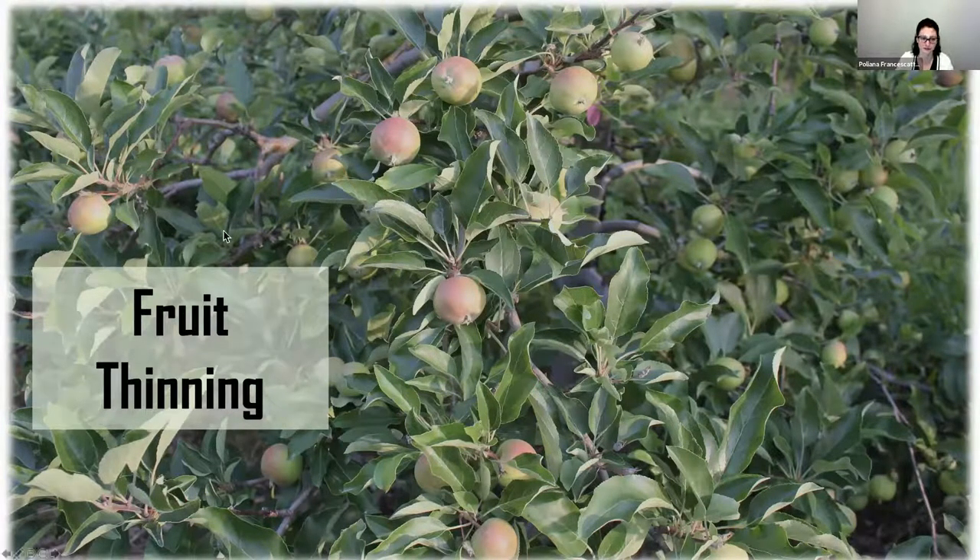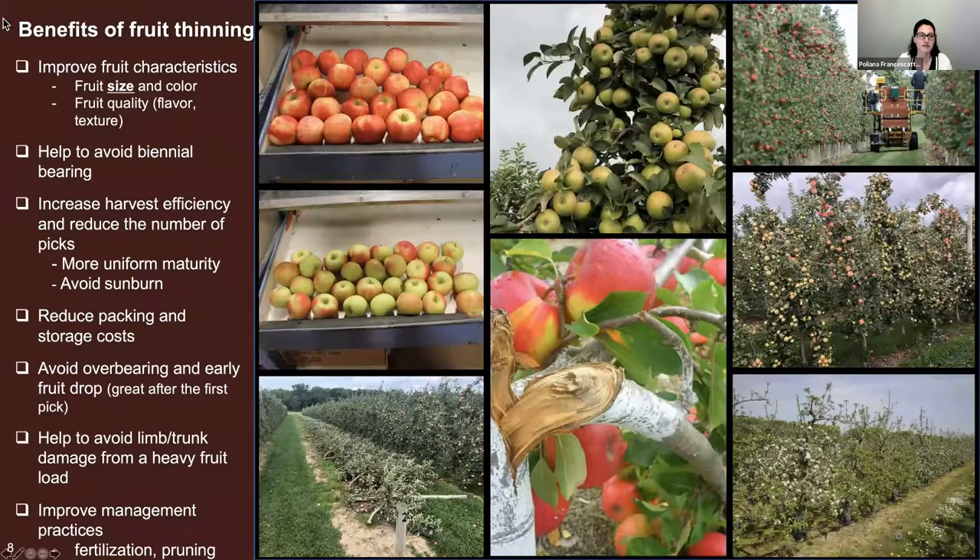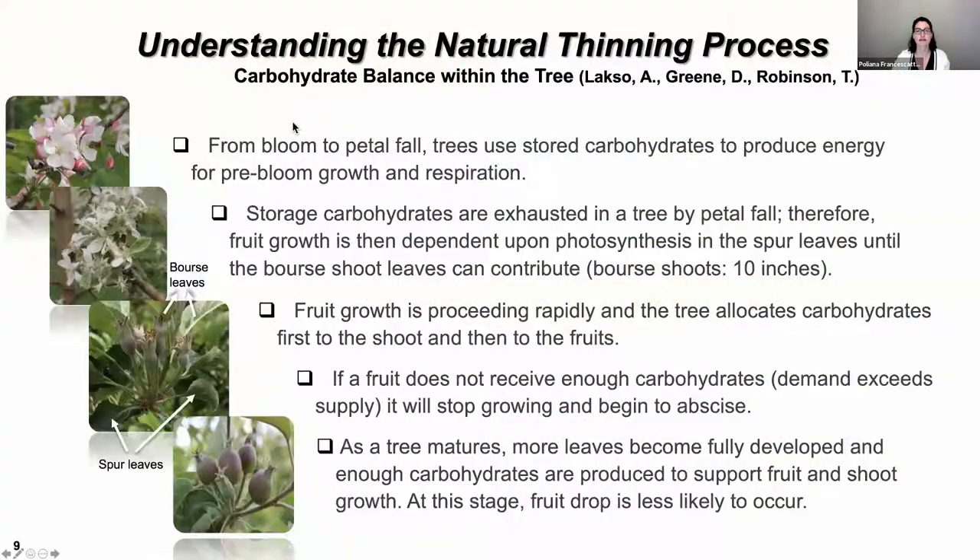So that's a brief introduction about flower development. Let's talk about fruit thinning. Everybody is very familiar with the benefits of fruit thinning — it goes beyond just fruit size and fruit color. It helps return bloom, increases harvest efficiency, and reduces packing and storage costs because you're harvesting more uniform fruit. We have better color. You want to avoid overcropped trees to prevent branch or tree breakage, and more uniform trees improve management practices like pruning and fertilization.